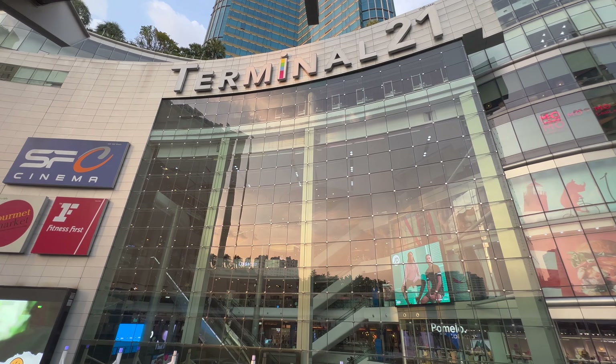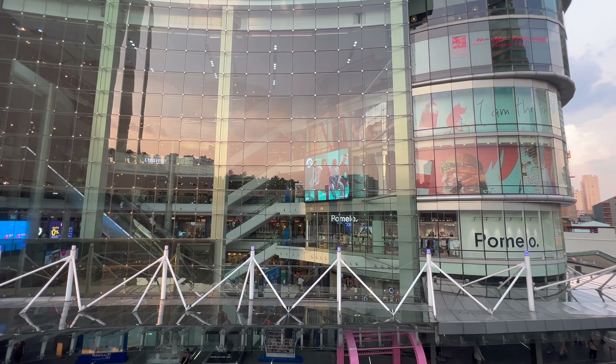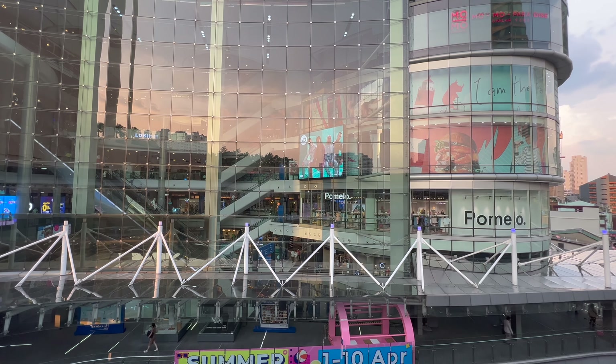So that's it for Terminal 21 — all of the floors covered. I hope you can see how unique it is and why it's worth showing you. I'm only going to show you malls that I think are worth visiting no matter what you're doing — that's why I'm covering Terminal 21 and, like I said, Icon Siam next. Don't forget to hit that subscribe button to catch the next video. Thanks for watching and I'll see you guys next time!